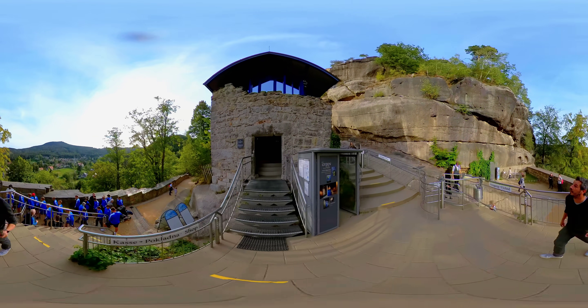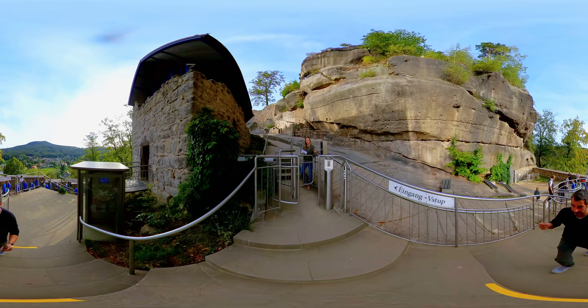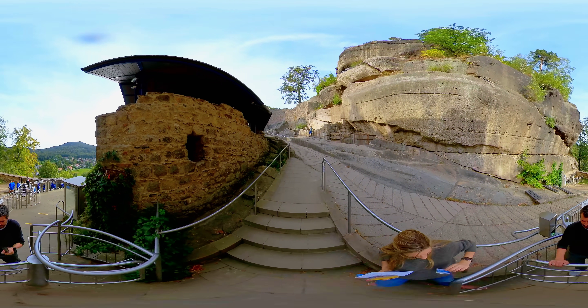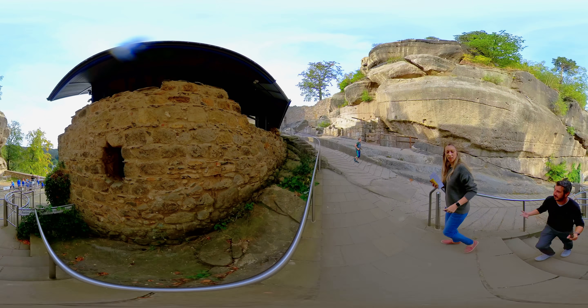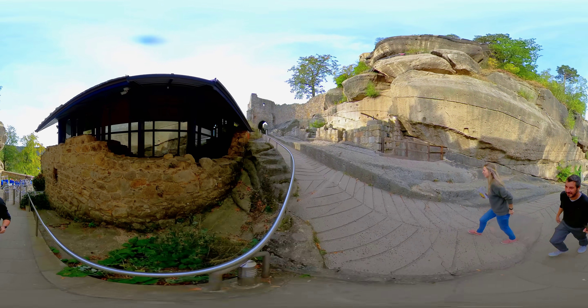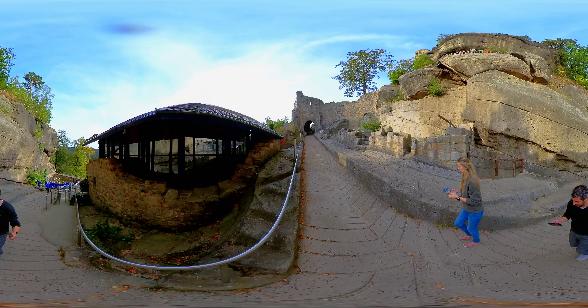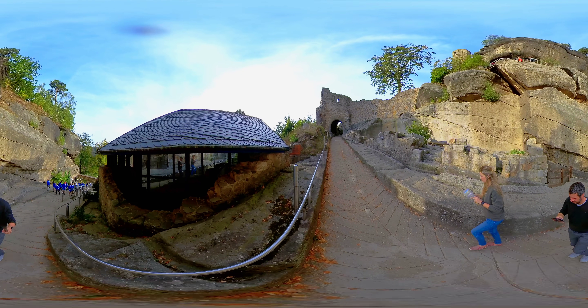Romantic Ruin of Oybin Castle and Monastery. If you want to take a trip abroad to see the gems of Czech-made architecture, you do not have to travel far. Only 1.7 km from the Czech border, there is a romantic place in German Saxony which is historically linked to the Czech Republic. The current tourist destination is the Zittau Mountains and the ruins of the Czech Royal Castle and the Oybin Monastery.